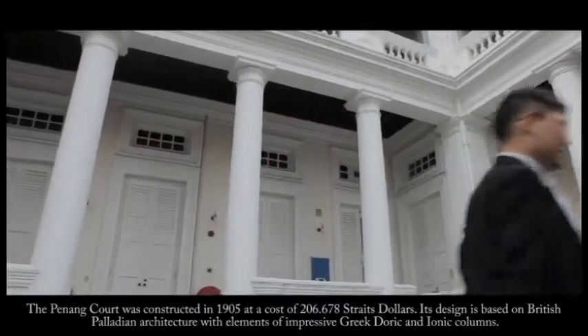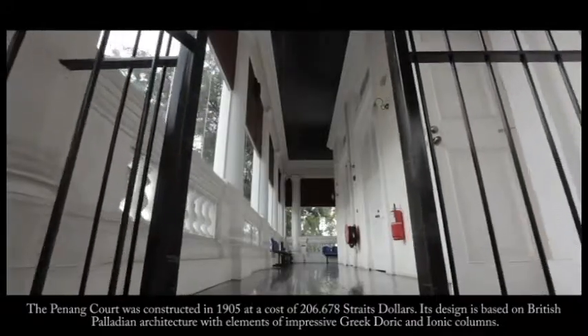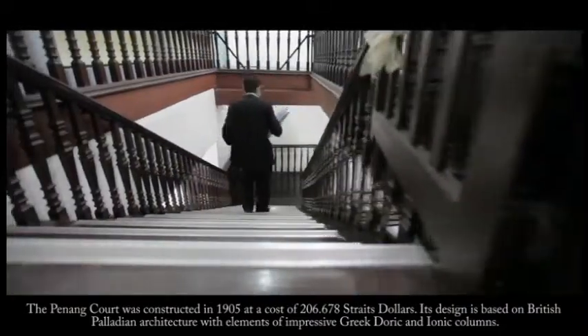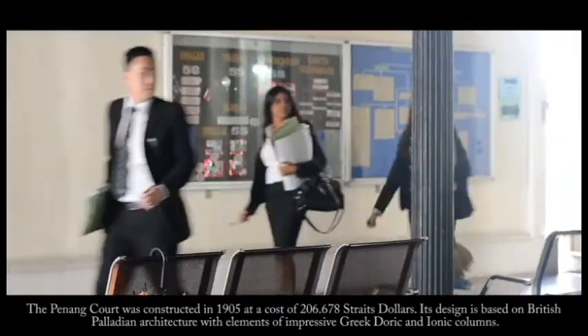Penang Court was constructed in 1905 at the cost of $200,000. It is designed based on British Palladian architecture with elements of impressive Greek Doric and Ionic columns.